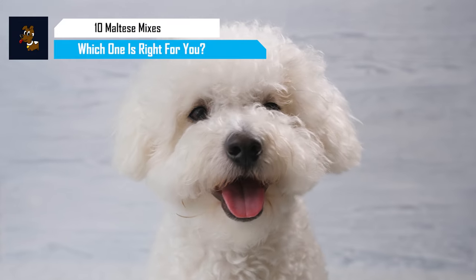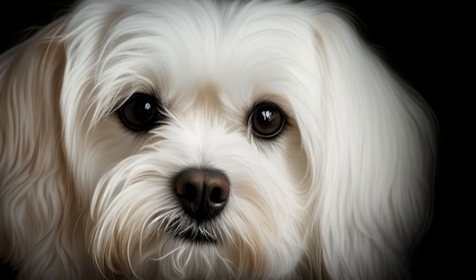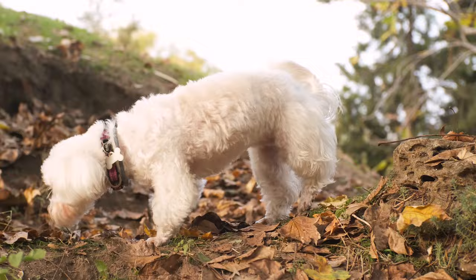Known for their silky white coat and their playful and confident personality, the tiny Maltese dog ranks among the aristocrats of the canine world. On top of the irresistible looks, they've also gained a reputation for being low-shedding, long-living, happy little pets.